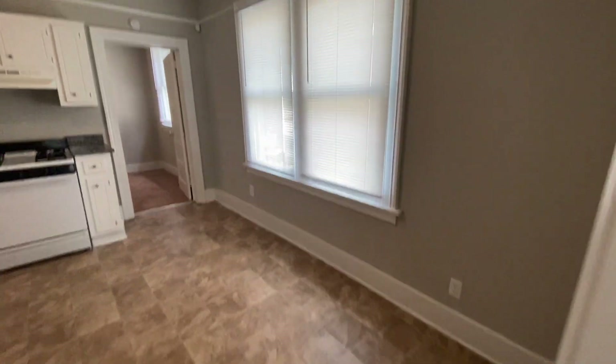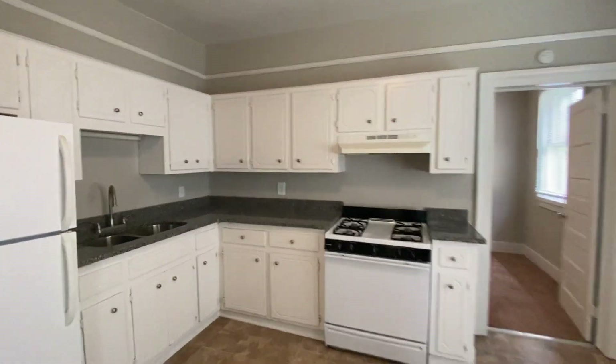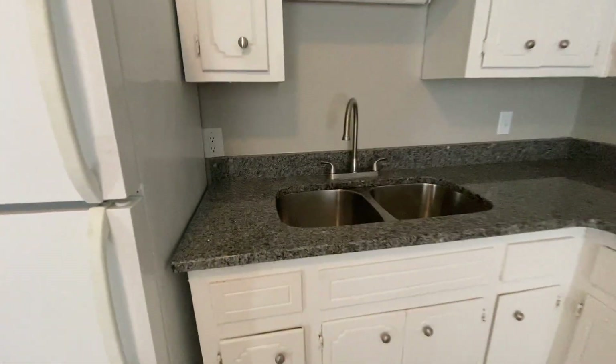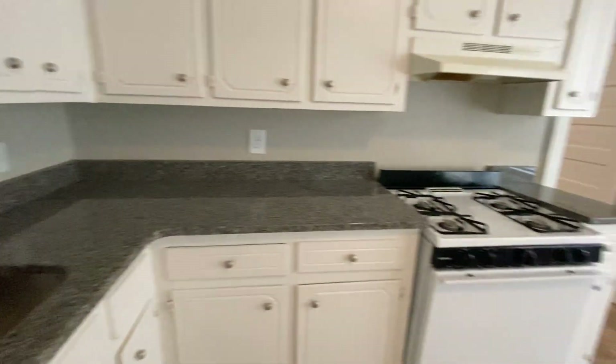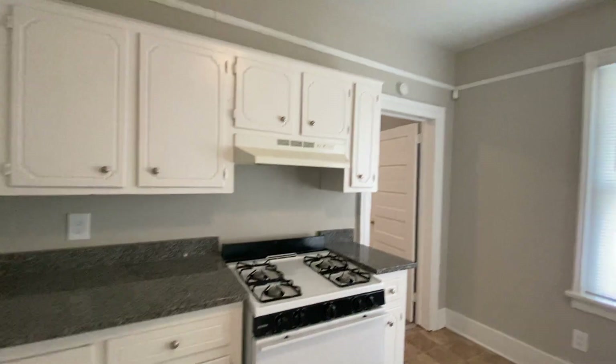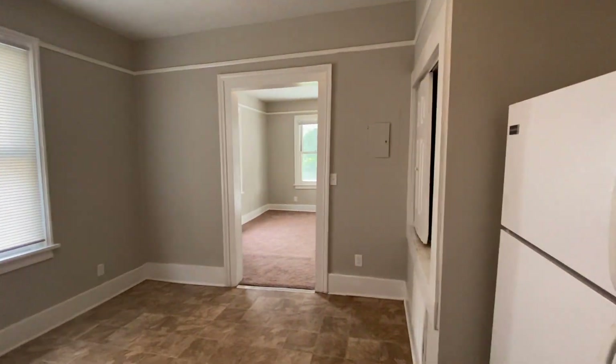You have an eat-in kitchen here. Linoleum on the floor. We have freshly painted walls again and there has been granite recently installed. New sink faucet. You're gonna have a gas stove right here. White cabinets. Nice big windows — lots of light on this side. Here's gonna be your utility closet right there.